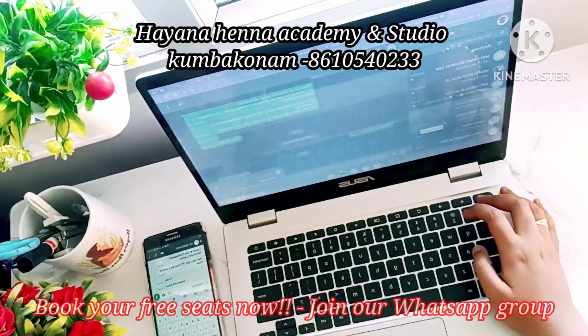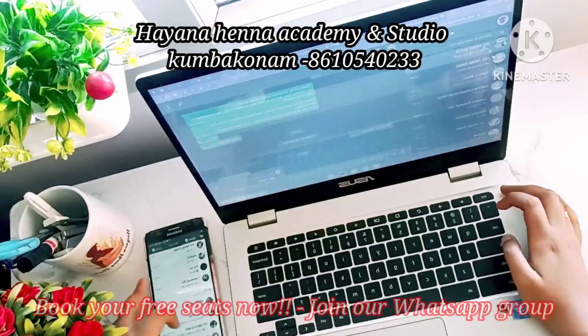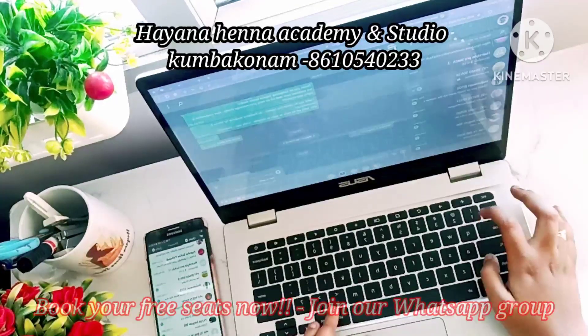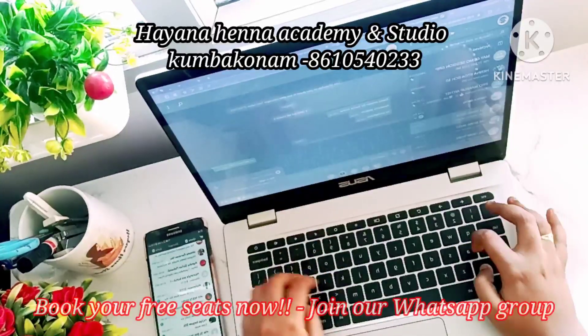This is a golden opportunity for the first 100 students. We have a new syllabus for this free henna batch, along with a qualified trainer. I am really very happy about this — Alhamdulillah. Thank you so much, Assalamu Alaikum.